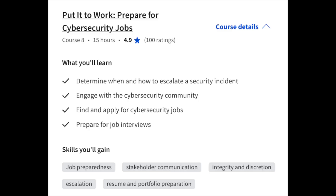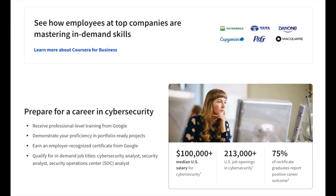Finally, in the last part of the course, you'll be preparing for the cybersecurity job search, which includes applying for jobs, preparing for interviews, becoming part of the cybersecurity community, and escalating a security incident. To give you an idea of job prospects: the median U.S. salary for cybersecurity is more than $100,000 per year, with 213,000 U.S. job openings in cybersecurity and 75% of certificate graduates reporting a positive career outcome.